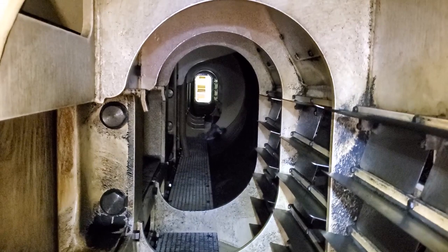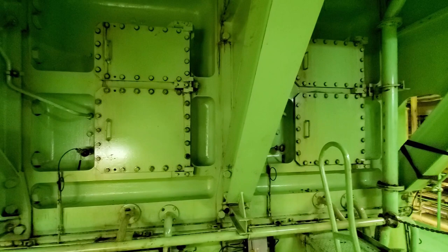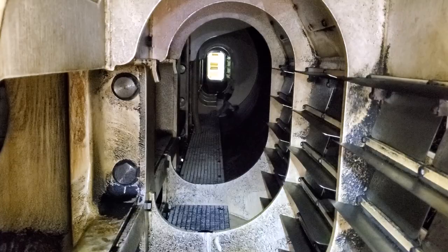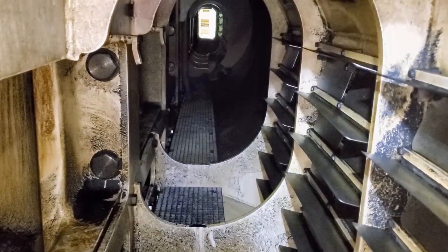Here's another look — this is looking forward — and that's what it looks like inside the main engine scavenging airspace and the underside of the pistons. The upper part of the engine is here, and of course down below is the crankcase and everything down there.